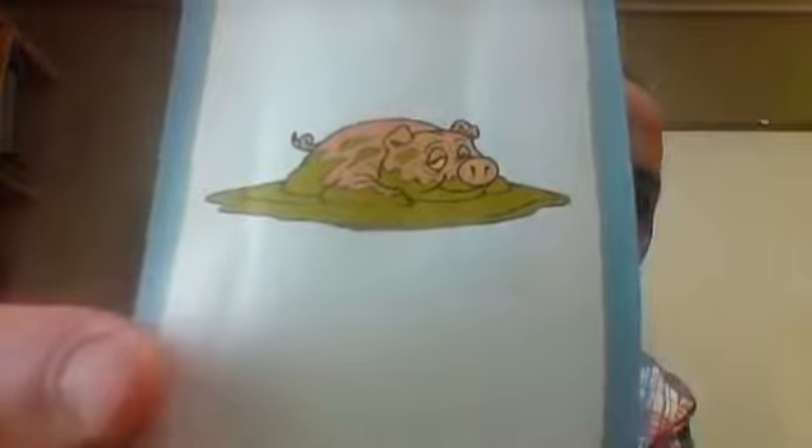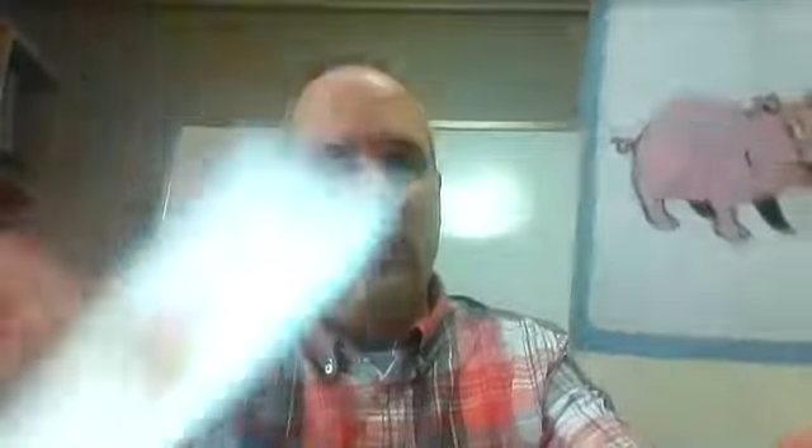This pig is very happy. This pig is dirty. And this pig is clean. Dirty and clean.